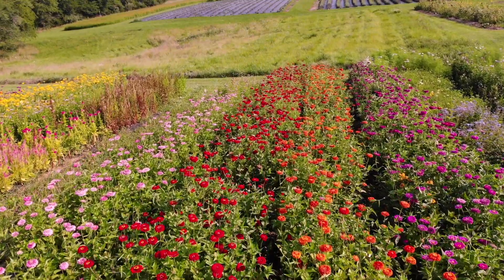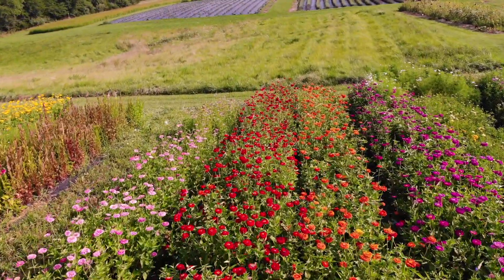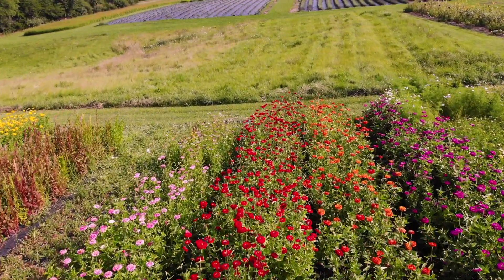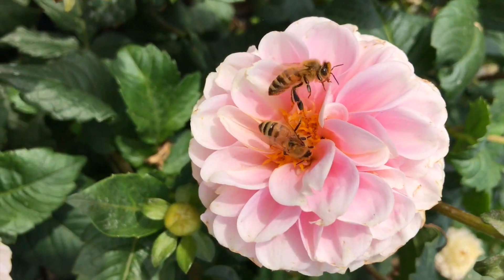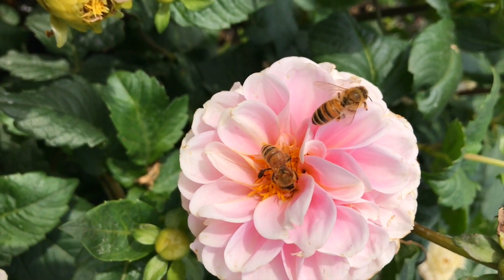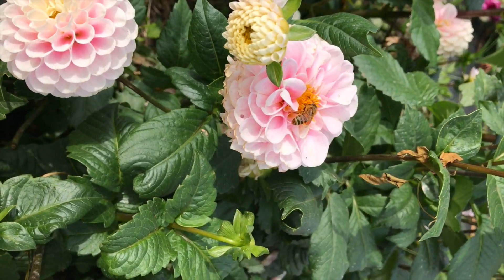Hey everyone, Jen and Adam here, and today we thought we would switch it up and do something a little bit different and talk about our pollinators on the farm. We're going to talk about some of our wildflower installations that we put in, as well as some of our cultivated flowers that really attract and support our pollinator habitat here on the farm.